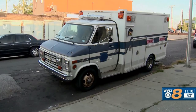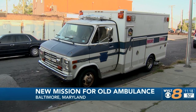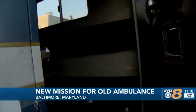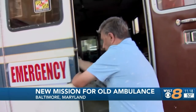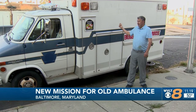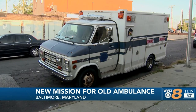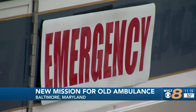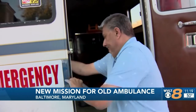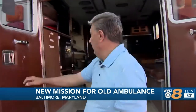An old ambulance is getting a new mission. Claude Melcher spent $1,200 of his own money to buy the fixer-upper. At one time, the ambulance rushed to emergencies — now it's going to respond to a crisis of a different kind. This will be to help the homeless — to serve like kettles with soup in there on a cold night. Claude knows more about homelessness than most: he was a Baltimore police officer and years ago he lived out of his car after falling on hard times.